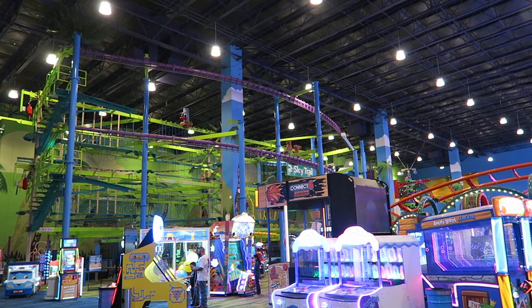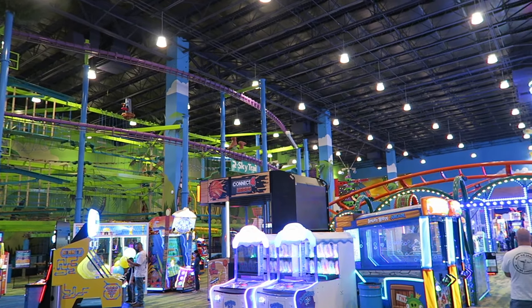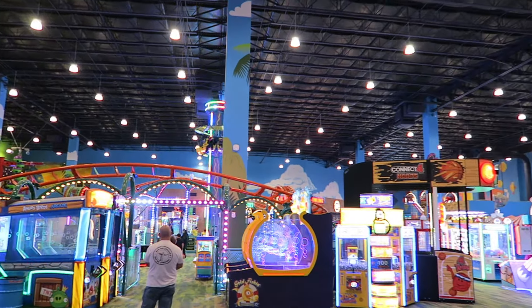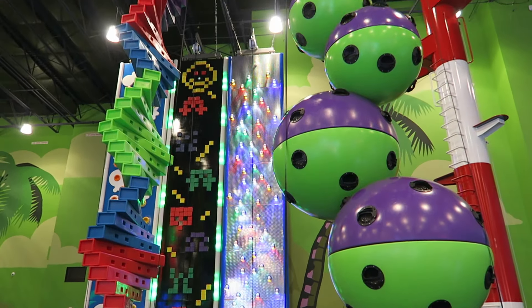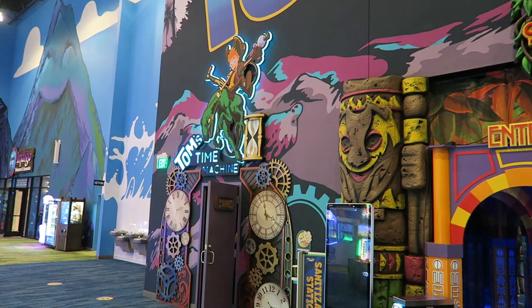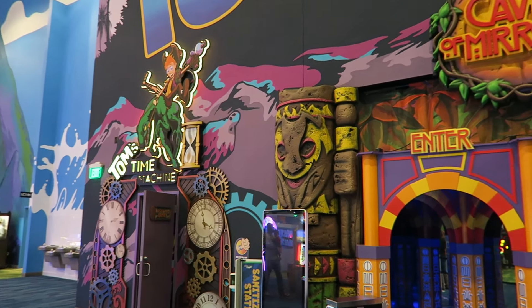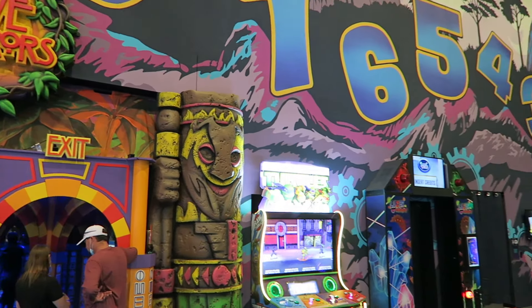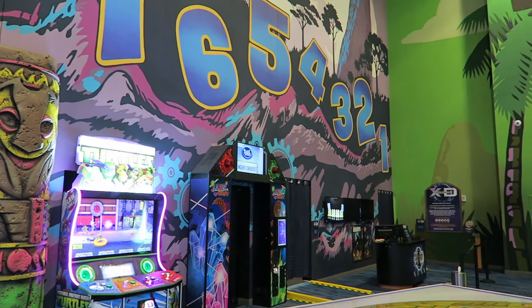The rest of the attractions are similar to what you'll find at other family entertainment centers across the country. You have a decent indoor ropes course, several rock walls of varying difficulties, and a back area with several other attractions such as laser tag, a mirror maze, escape rooms, and a Triotech shooting motion simulator.